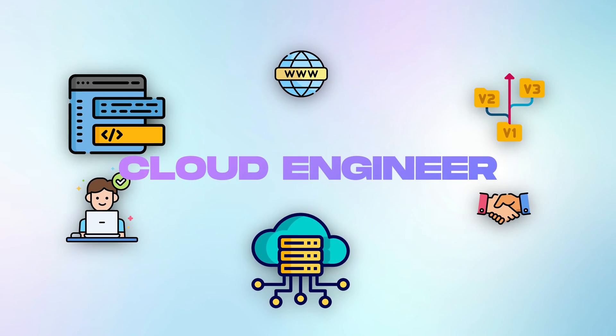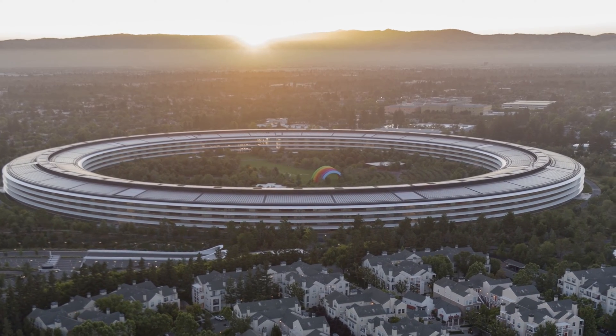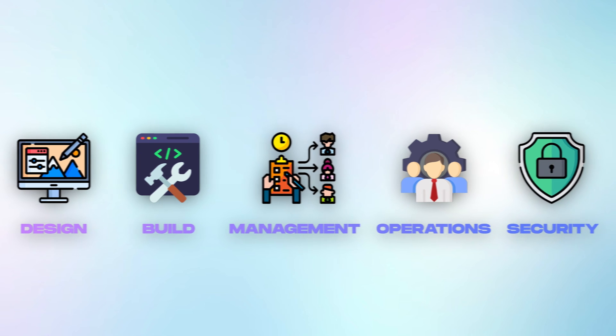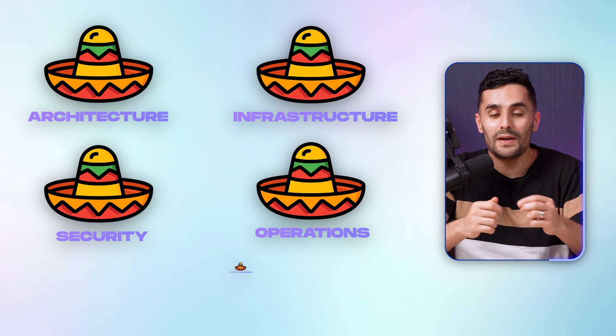To answer if you need coding skills to become a cloud engineer, we first need to dive into the role of what a cloud engineer is. A cloud engineer does many things, has many talents. For me, a cloud engineer works on the design of a cloud project, the build, the management, along with operating, whilst also focusing on the security. Essentially, a cloud engineer designs, builds, and operates applications that run and scale in the cloud. You wear multiple hats: architecture, infrastructure, security, operations, and even project management.